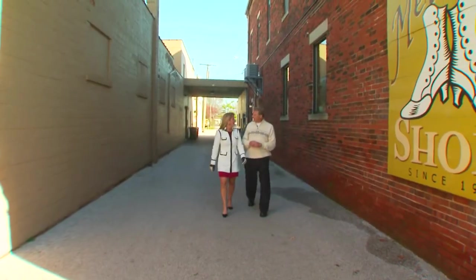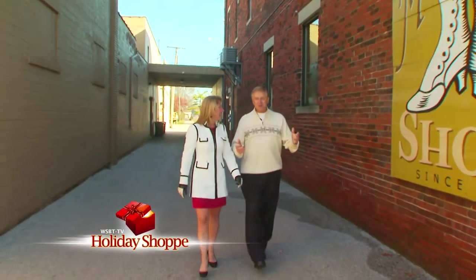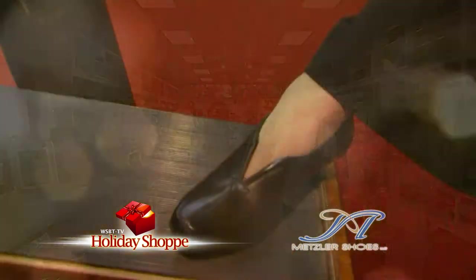It's time for Holiday Shop, and here we are once again at Metzler Shoes in Napanee. They've been in business for over 90 years selling high-quality products. Are you ready? Let's go shopping.